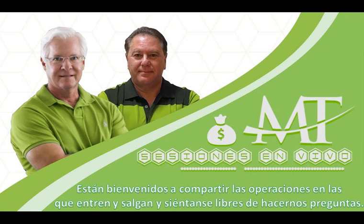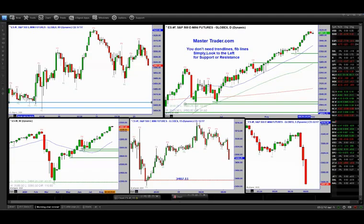Muy buenos días a todos. Bienvenidos a la sala verde de Master Trader. En unos minutos empezaremos con nuestro análisis pre-mercado. Muy buenos días también en YouTube, en donde ayer tuvimos un poco de problemas, pero vamos a empezar.